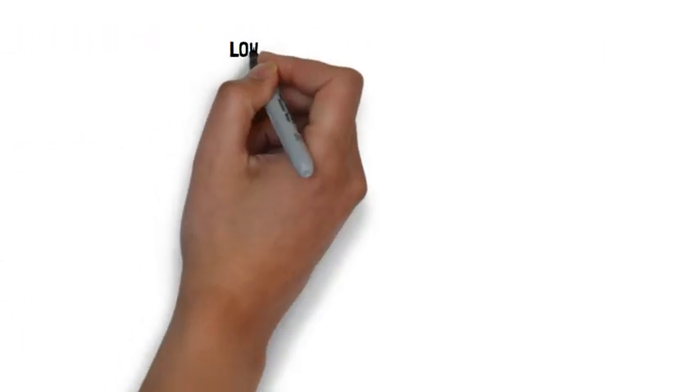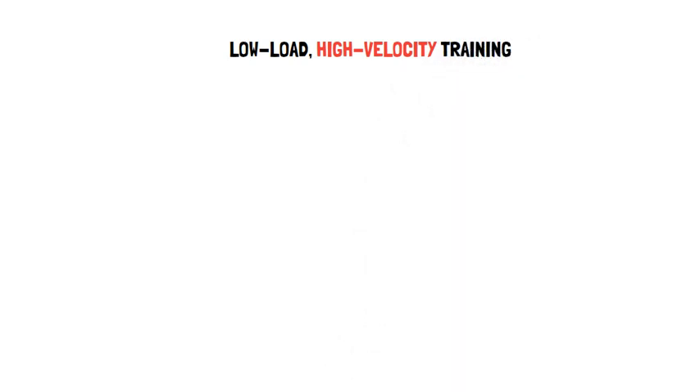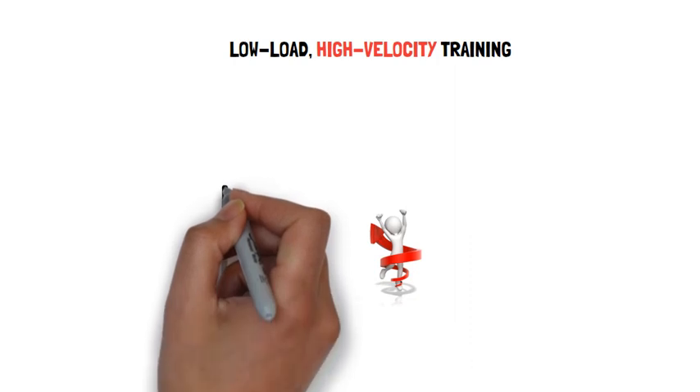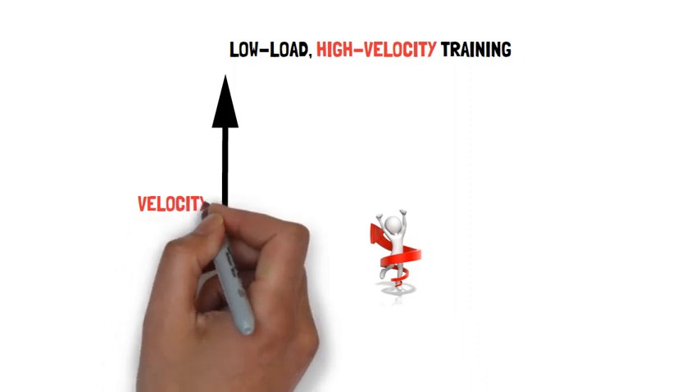Whereas low load, high velocity training such as plyometrics and ballistic exercises provide an effective stimulus for improving neuromuscular function in sports-specific actions.